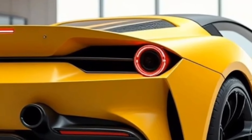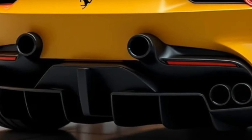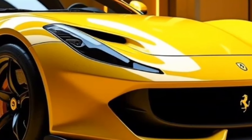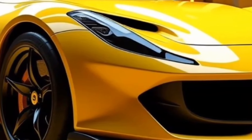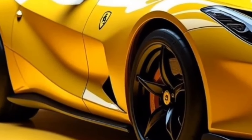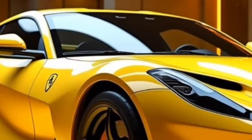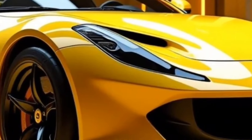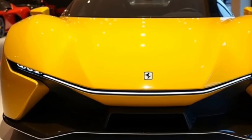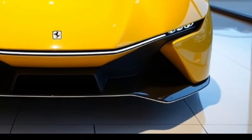In the competitive hypercar market, the F80 goes up against the Bugatti Chiron Super Sport, McLaren Speedtail, and Koenigsegg Jesko. The F80's hybrid powertrain and advanced aerodynamics give it an edge in both acceleration and top speed, with 1,200 horsepower comparable to or exceeding its rivals. Ferrari's design language combines beauty and aggression in equal measure, setting the F80 apart. Its F1-derived hybrid technology offers a more forward-thinking approach compared to competitors like the Bugatti Chiron, which relies solely on a massive internal combustion engine.